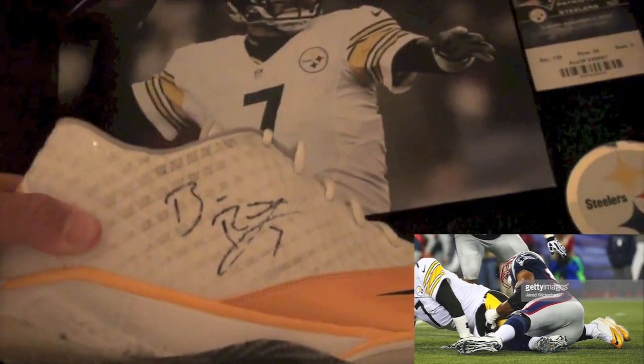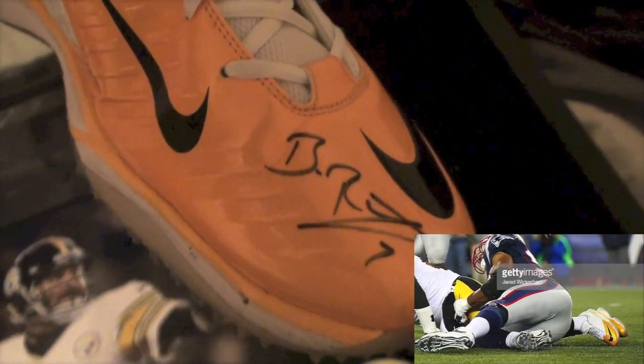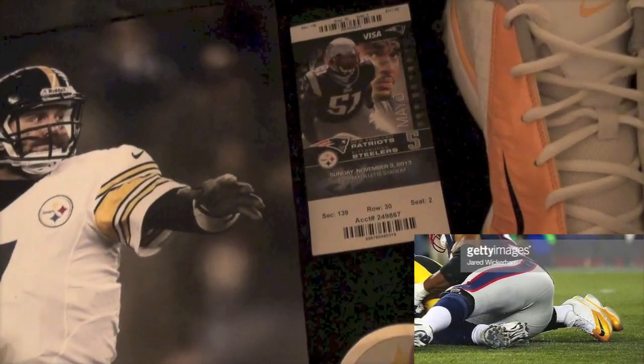Let's open this up and let you see the wear on these. Nice — I'll probably show pictures of this while I'm bringing them in. There's a nice autograph there, that one came out really, really nice. Again, you can see the wear on them.